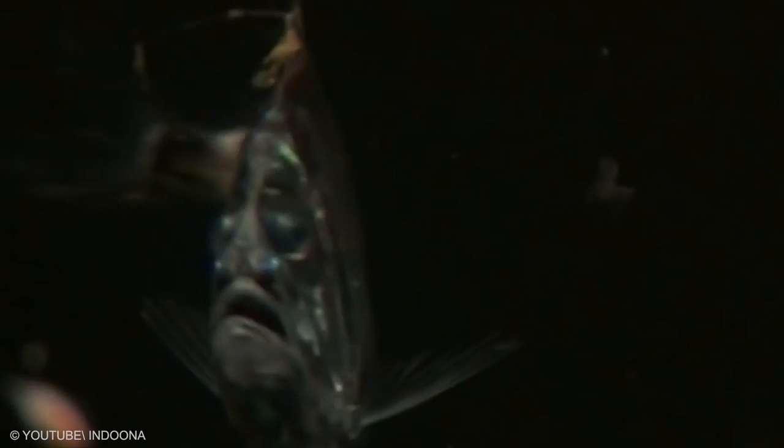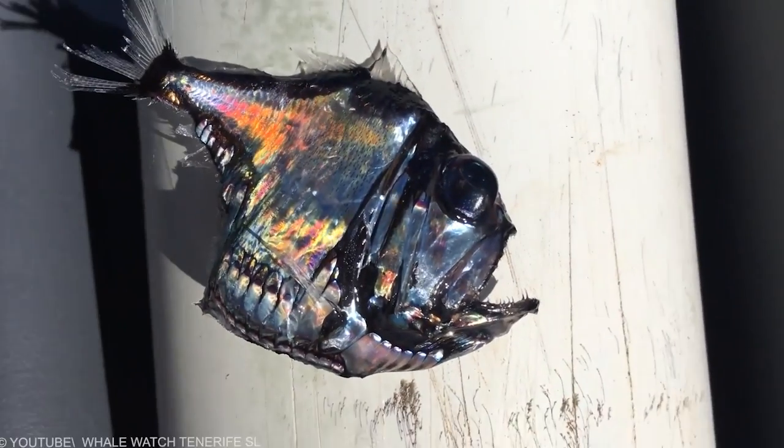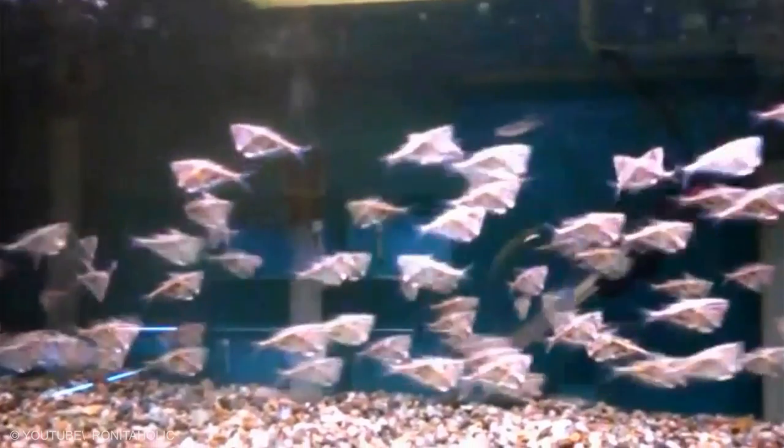Hatchetfish. When fully grown, freshwater hatchetfish range in size from one inch to two and a half inches. One exception is the giant hatchet, which can grow up to three and a half inches. The smallest is the dwarf hatchetfish, which only grows about one inch.